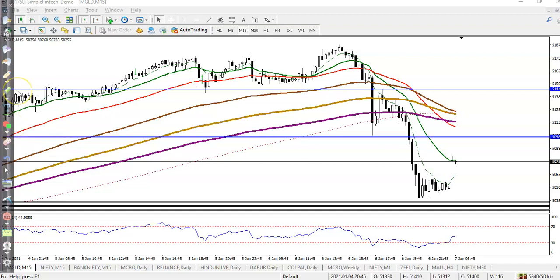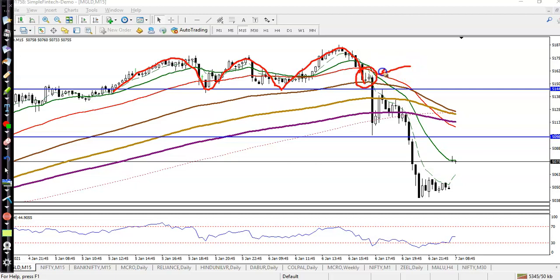This is gold on the 15-minute chart. As I said yesterday, price was running in this range and we were looking for a buy after getting a buy confirmation above 51,400.